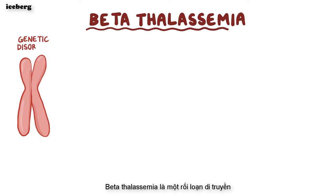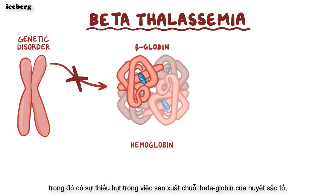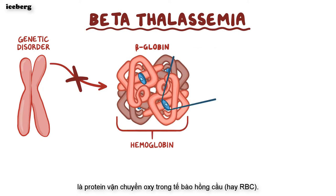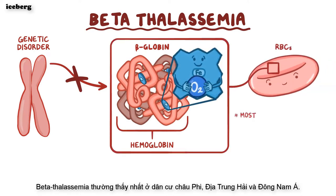Beta-thalassemia is a genetic disorder where there's a deficiency in production of the beta-globin chains of hemoglobin, which are the oxygen-carrying proteins in red blood cells, or RBCs for short. Beta-thalassemia is most commonly seen in Mediterranean, African, and Southeast Asian populations.